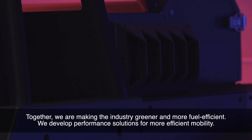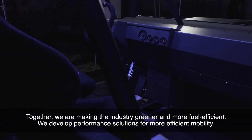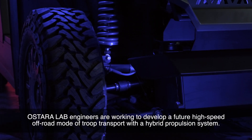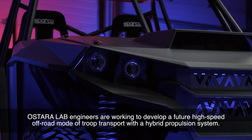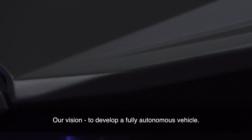Together, we're making the industry greener and more fuel efficient. We develop performance solutions for more efficient mobility. Ostera Lab engineers are working to develop a future high-speed off-road mode of troop transport with a hybrid propulsion system. Our vision is to develop a fully autonomous vehicle.